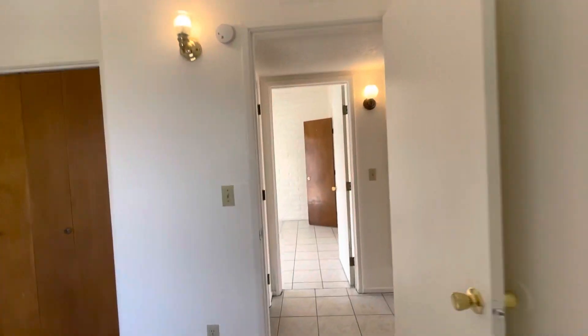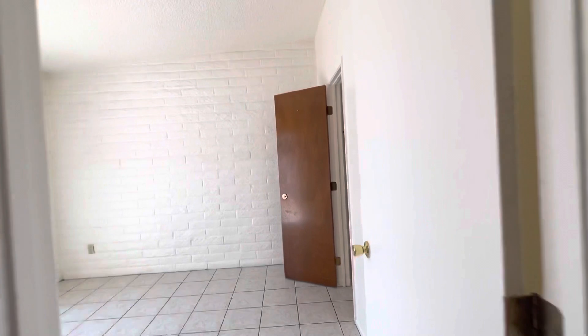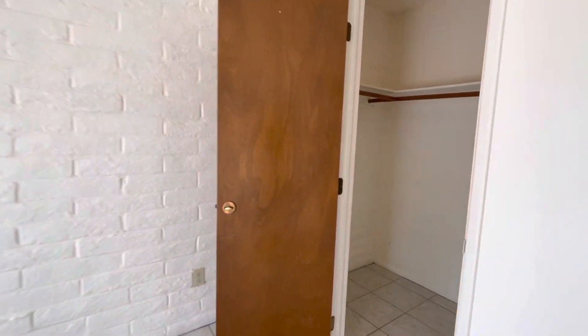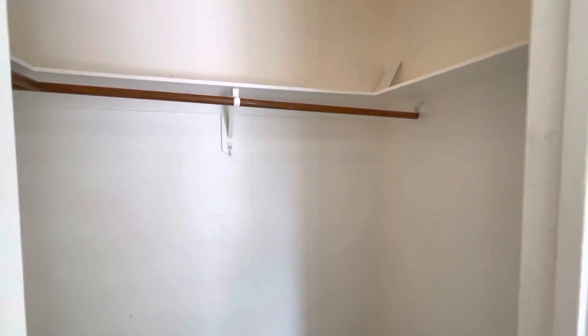Then we're going to go right through to the bedroom that has access to the backyard. Super helpful if you've got a puppy or you want to put out a nice outdoor dining set — watch the sunset. We have a really spacious closet here, as you can see.